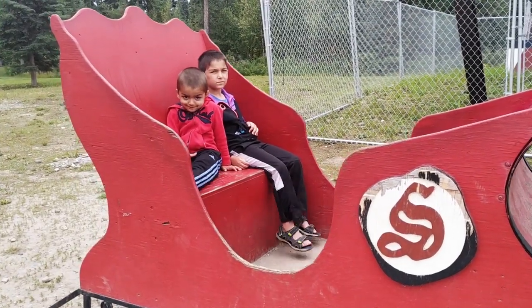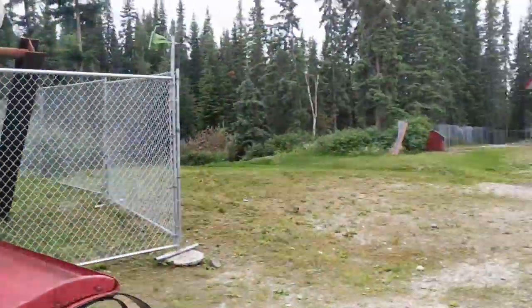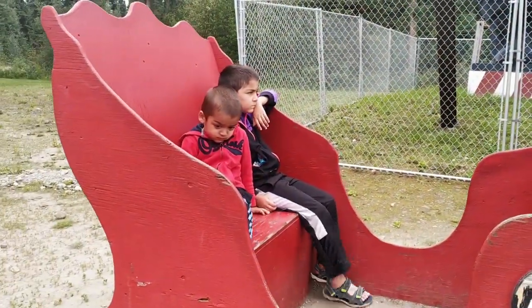Hey guys, welcome to Joy Toys for Kids! Today we got Cyrus and Zeeshan and we're here at the North Pole at Santa Claus's house and we're gonna go check out his reindeer. You guys ready?